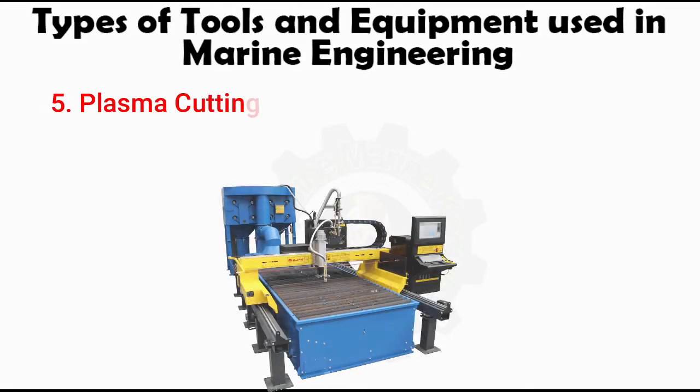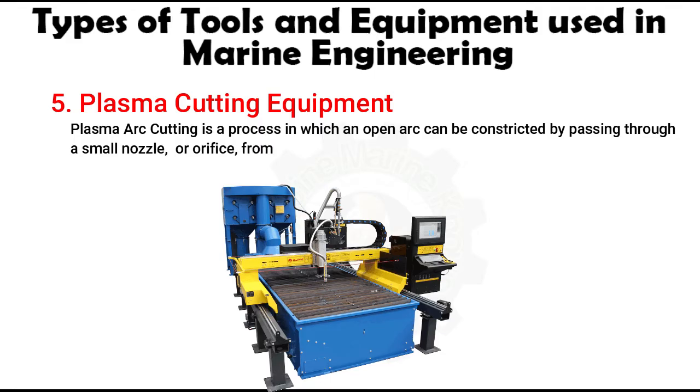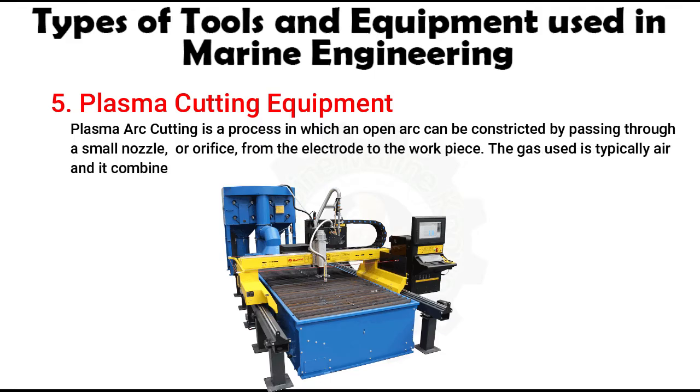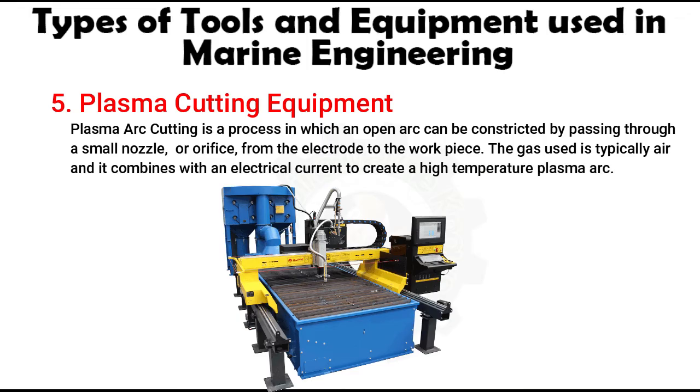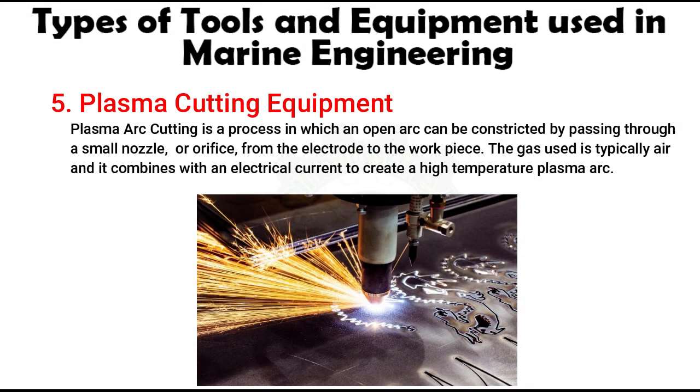Number 5: Plasma Cutting Equipment. Plasma arc cutting is a process in which an open arc is constricted by passing through a small nozzle or orifice from the electrode to the workpiece. The gas used is typically air and it combines with an electrical current to create a high-temperature plasma arc. When placed in contact with an electrically conductive material, the arc passes through the metal, melting a thin area, and the force of the arc pushes the molten metal through the workpiece, severing the material. For the cutting process, a pilot arc between the nozzle and cathode is first ignited by high tension. This low-energy pilot arc prepares the distance between the plasma burner and workpiece by partial ionization. As soon as the pilot arc touches the workpiece, the main arc is induced automatically by an increase in performance.